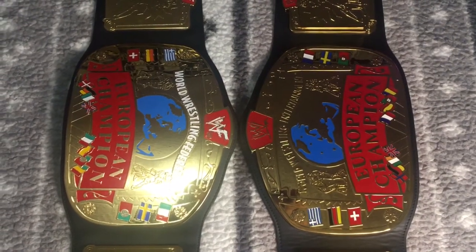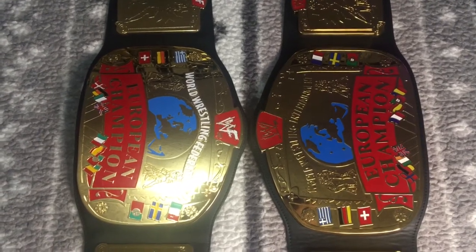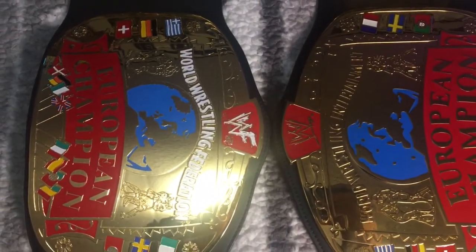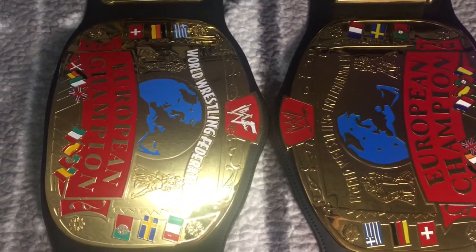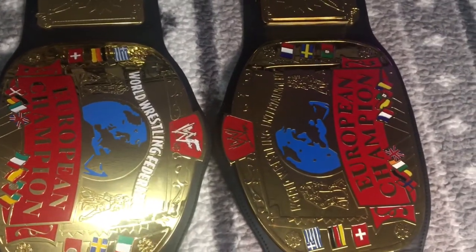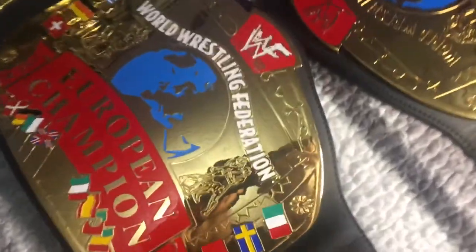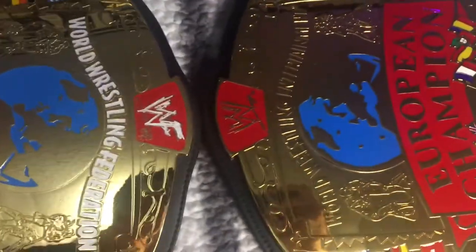Here you see the center plates going head to head — WWF on the left, WWE on the right. Your main difference is obviously going to be the World Wrestling Federation script and the WWF logo. You're not ever going to find a WWF officially licensed replica unless you're looking on the resale market like eBay or Facebook. Mine is paint-modded — the original version does have black behind the logo, while the WWE Shop version comes standard red.